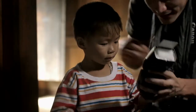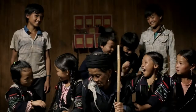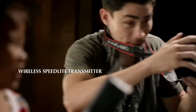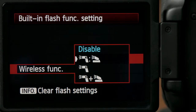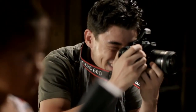Understanding light is understanding photography. By bouncing light off my surroundings and manipulating shadows, these spokes radiate with greater clarity. With the EOS 60D's integrated speed light transmitter, I can wirelessly control external flash units like the Speedlite 580EX2 for even illumination.